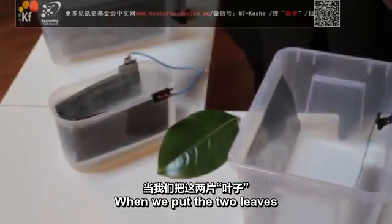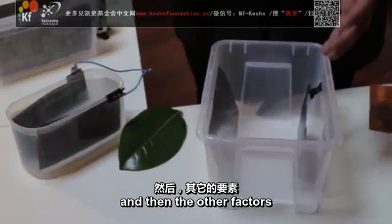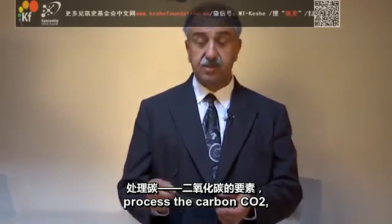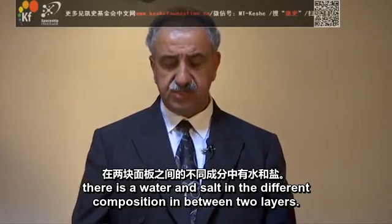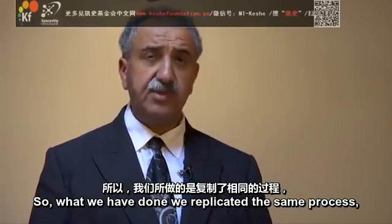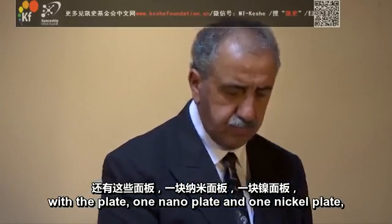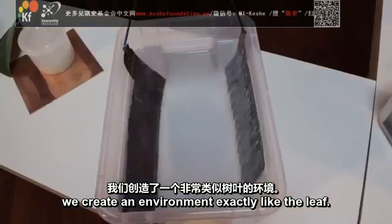When we put the two plates — the two leaves — into a container, the other factor that allows the plant to process CO2 is water and salt. There is water and salt in a different composition between the two layers. We replicated this same process: by putting water and salt in the container with a nano-coated plate and a nickel plate, we create an environment exactly like the leaf.